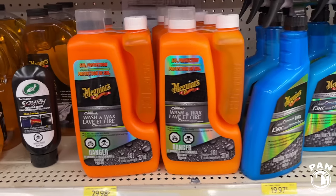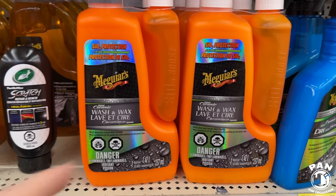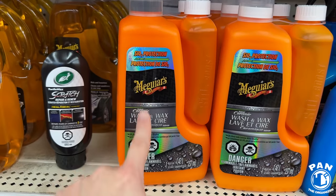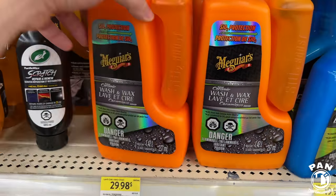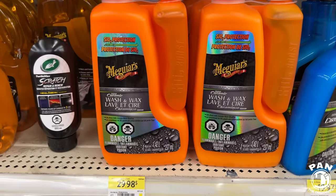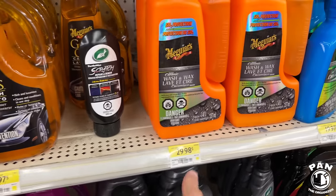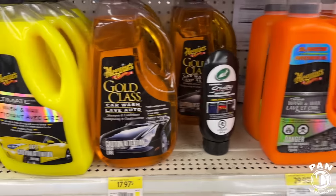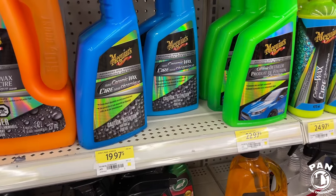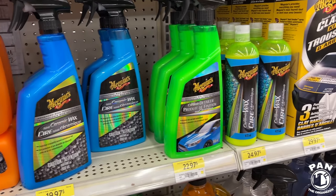Another one I reviewed on my channel — the Meguiar's Hybrid Ceramic Wash and Wax Shampoo. You get the SiO2 ceramic component that you mix with the shampoo in the container — basically a ceramic wash and wax. Look at the price — under $30 for that one. This went viral on my channel with several million views on the review, so go check that out.